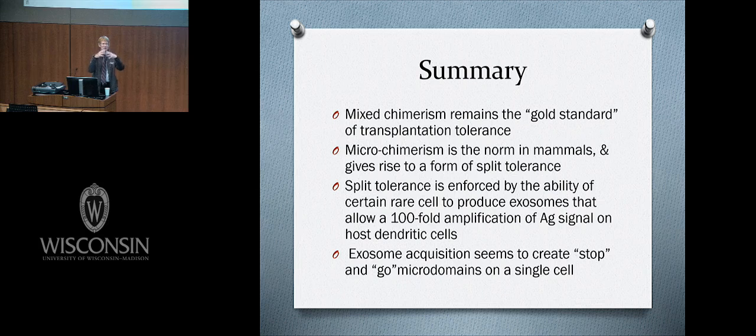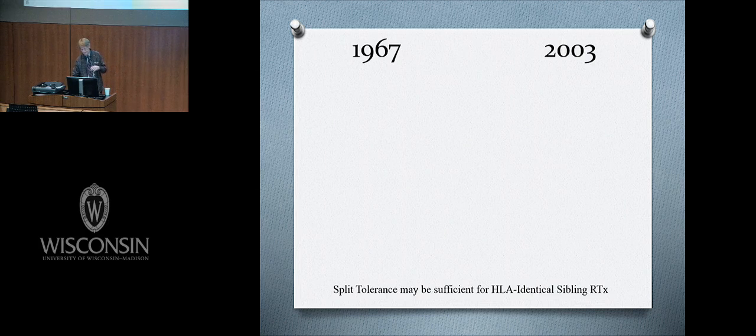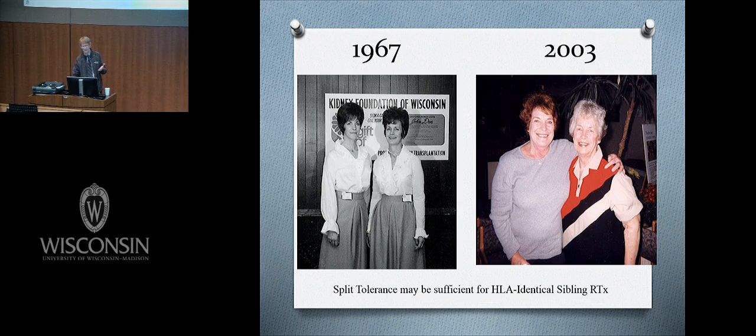We've now visualized split tolerance at the single cell level. As an example: these two photos are 36 years apart — this was the second kidney transplant ever done in Wisconsin. The recipient stopped her medications at five years; this was an HLA-identical person. The kidney lasted until she died in 2009 — 42 years total, 37 of those without any immunosuppression. For certain well-matched kidney grafts, split tolerance may be enough.